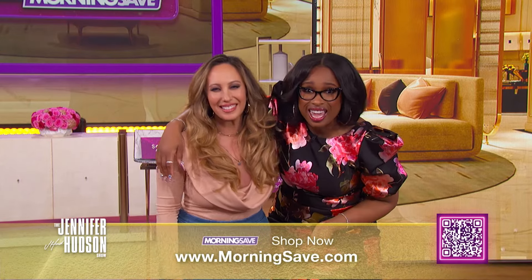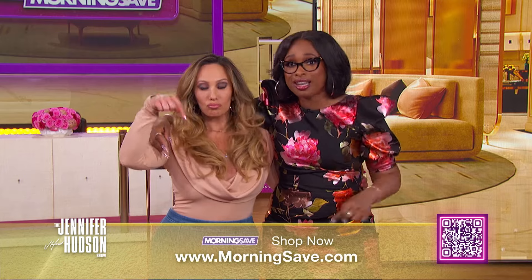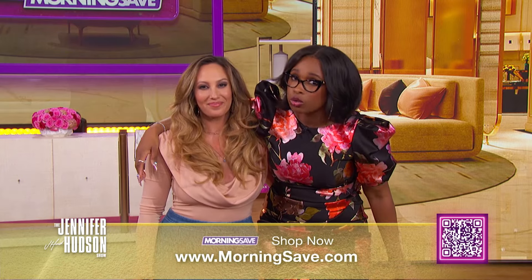Make sure to check out Cheryl's podcast, Sex, Lies, and Spray Tins, anywhere you listen to podcasts. And to get these deals before they're all gone, visit MorningSave.com or scan the QR code below while supplies last. If you like this video, smash that like button and subscribe to The Jennifer Hudson Show YouTube channel. Check your local listings or visit JenniferHudsonShow.com to see when you can watch, and don't forget to sign up for the newsletter.